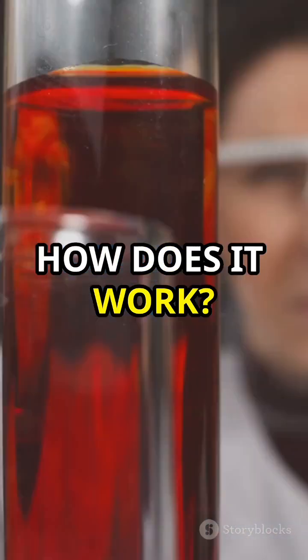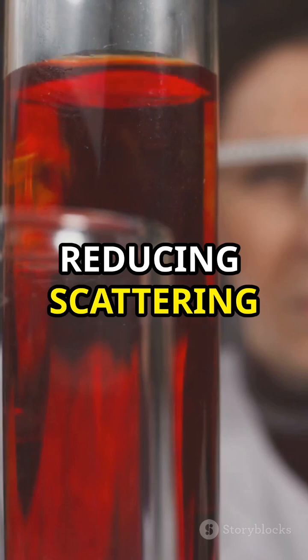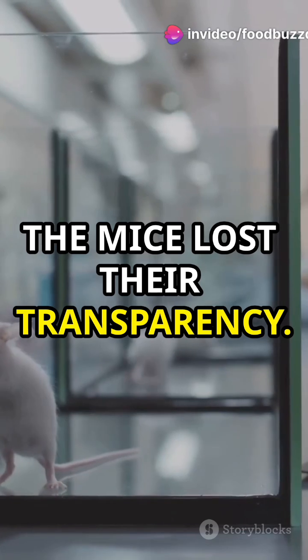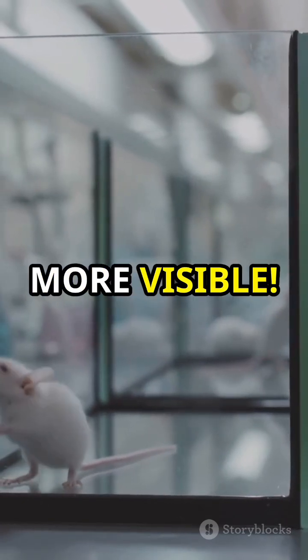So, how does it work? Tartrazine's reddish color helps absorb light, reducing scattering and giving a clearer view inside the skin. Once the dye was removed, the mice lost their transparency. They even tried it on the mice's scalps, making the blood vessels in the brain more visible.